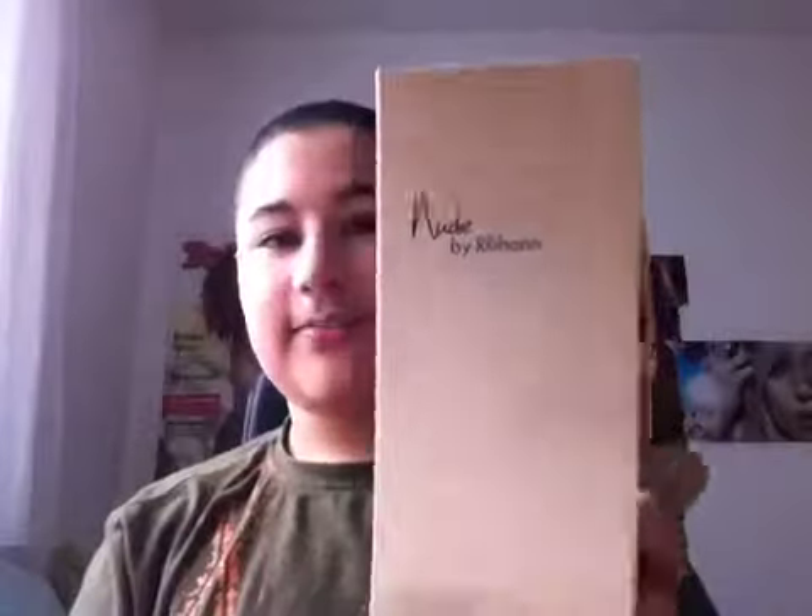Hi guys, welcome to Boy With Fragrance. You can see I cut my hair, I know it's horrible, but anyway, today I'm going to be reviewing Nude by Rihanna.